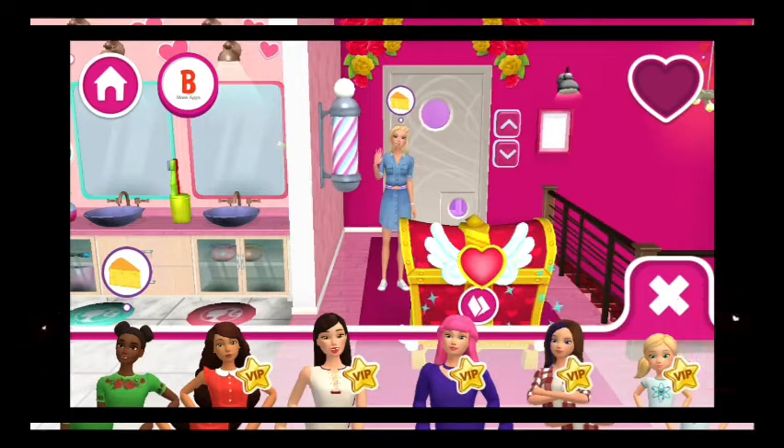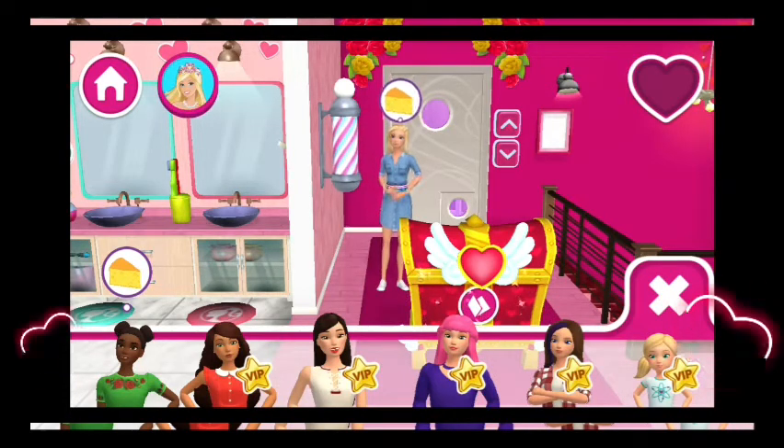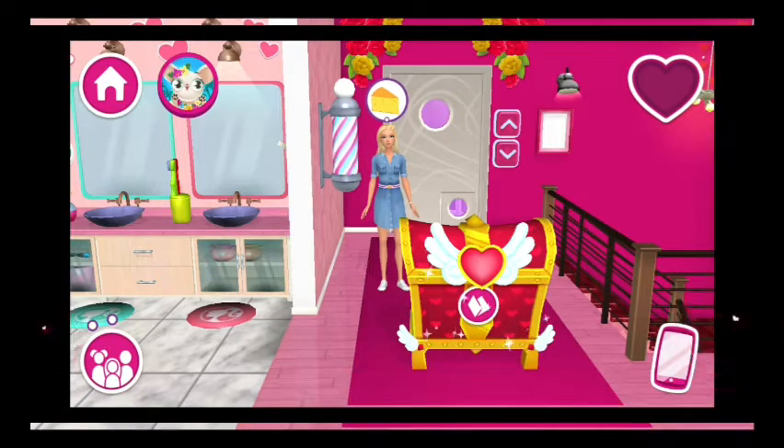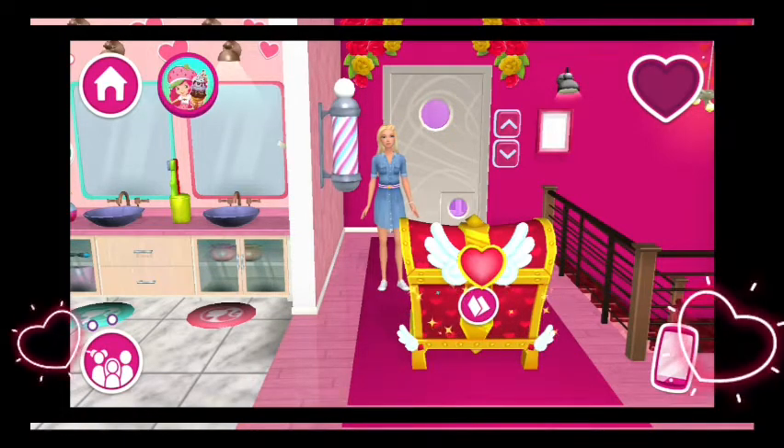Barbie! Mmm, I could really go for a snack. Most of the food can be found in the kitchen or on the roof terrace.